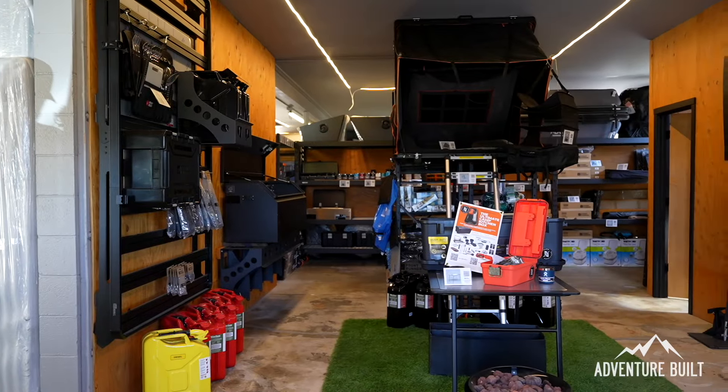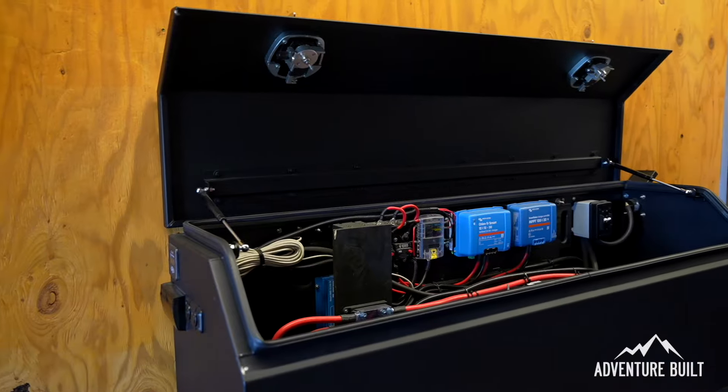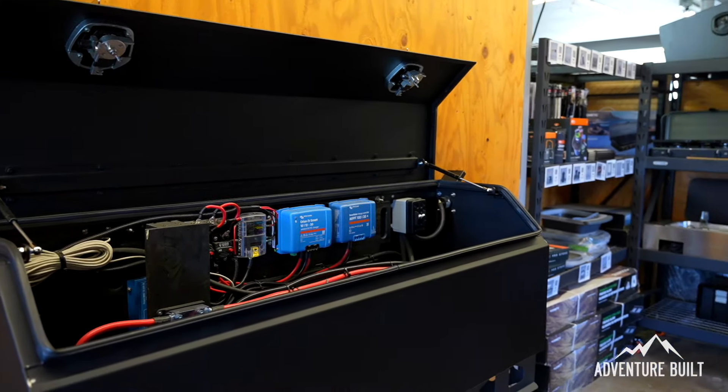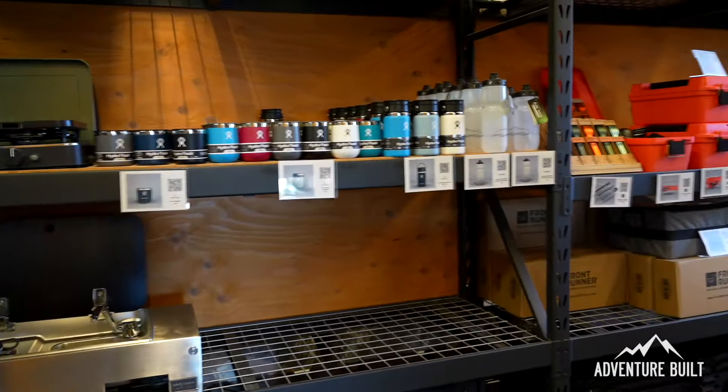Next Jump Outfitters isn't just a shop - they are able to make turnkey expedition rigs as well as complete upfitting, and they've got a lot more coming in the near future.